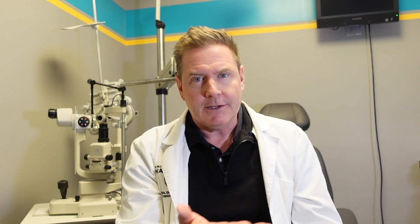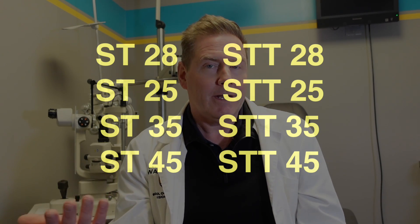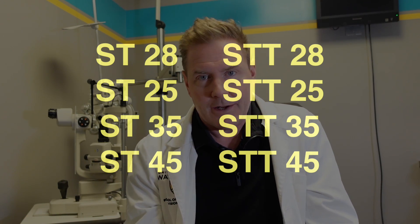They also come in an executive trifocal, but that's much, much less common. The most common width for a trifocal is going to be the straight-top trifocal 28 millimeter. You can see the notation written as ST-28, ST-35, STT-28, or STT-25, to designate whether you want a straight-top or straight-top trifocal and what the width is going to be.